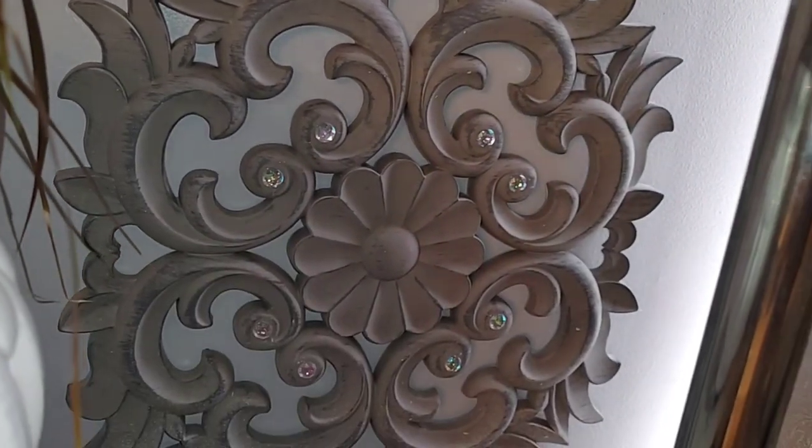My wallpaper — I adore it, I think it's beautiful. I have been thinking of changing it but I'm not sure just yet. It is a beautiful textured wallpaper and it really adds a lot of elegance to my space.